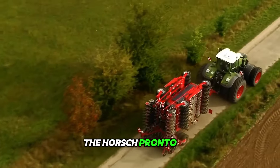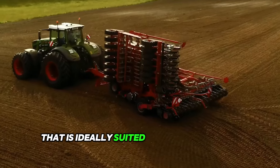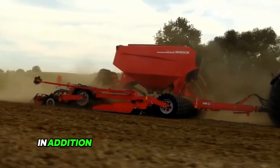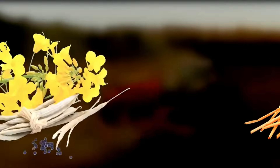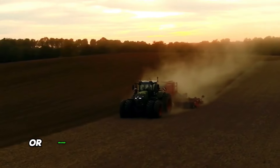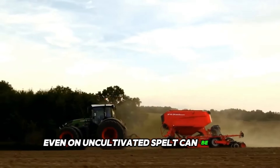The Horsch Pronto 7 DC is a universal seeding machine ideally suited for different crop types, sowing conditions, and different tillage techniques. In addition to classic crops such as wheat, rape, and barley, the machine can also be used to sow into cover crops or grasses. And with the optimized pneumatics, even uncultivated spelt can be sown.